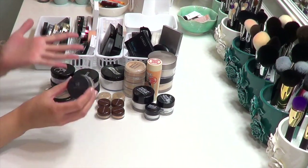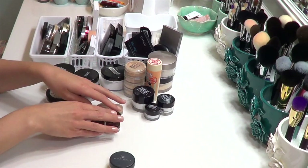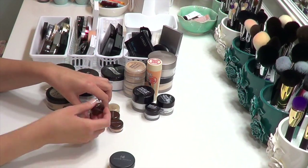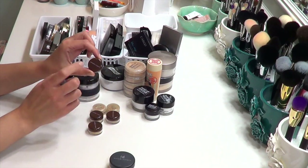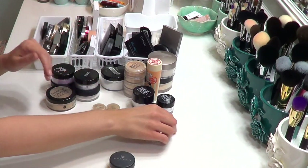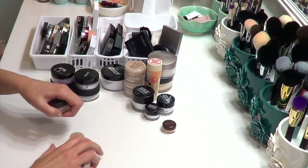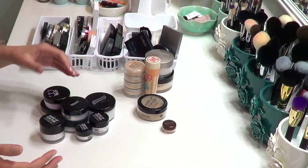Bare Minerals also makes my skin itch, so it's going. By the same token I'm getting rid of these little Bare Mineral type samples too. The one I am going to keep is the peach color corrector from Everyday Minerals, because I occasionally use it to set my concealer — it has that peach undertone. Everything else in that category is going away.